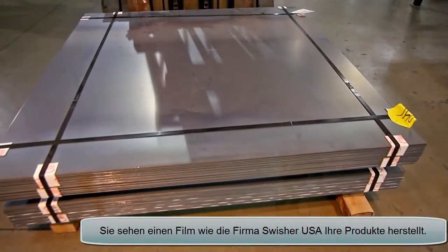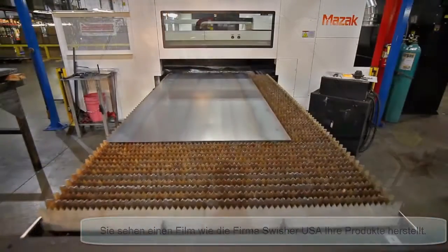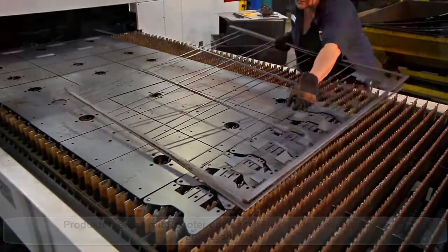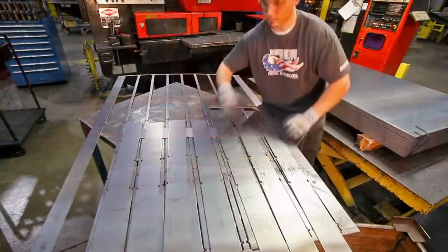This is how Swisher USA-made products start their journey in Warrensburg, Missouri. Superior product designs made in-house come to life with computer accuracy on our Mazak high-output laser cutter. Swisher's Amata turret punches create precise components for our rugged machines.